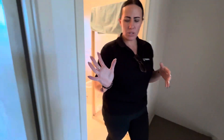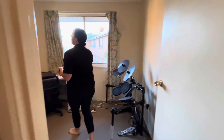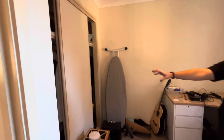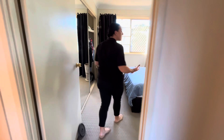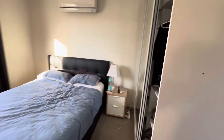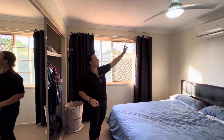Around into bedroom number two, which is the smaller of the bedrooms — we've got a ceiling fan as well as double built-ins with a hanging rail and storage shelf up the top. Then across into our main bedroom, which is a really good size. We've got a double built-in on this side as well as a double built-in over here, plus split system aircon and a ceiling fan.